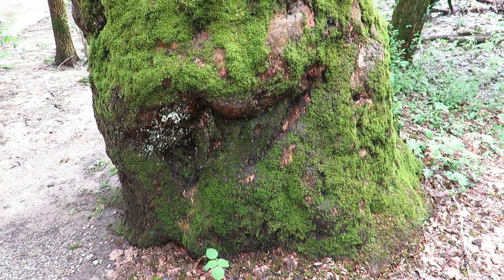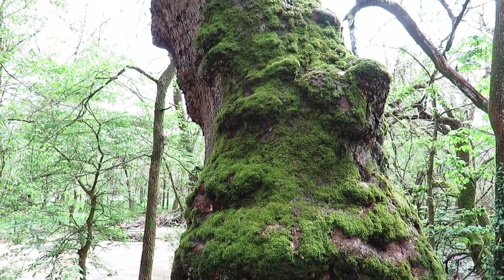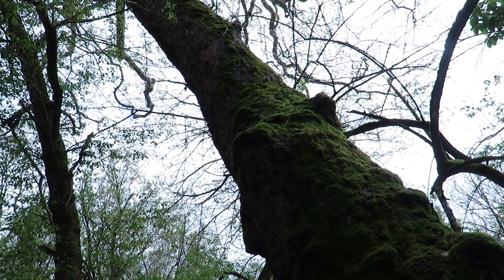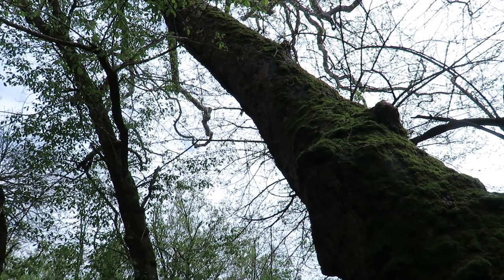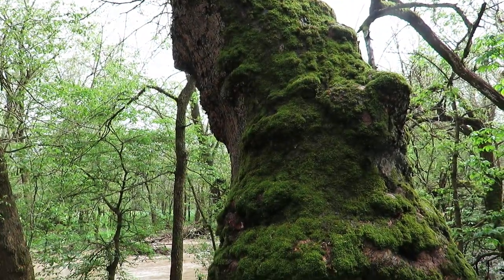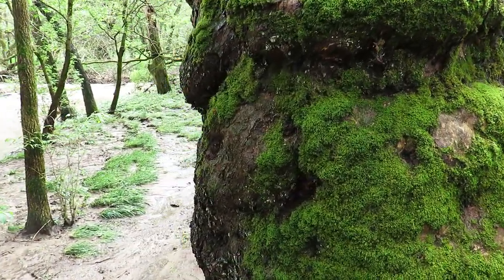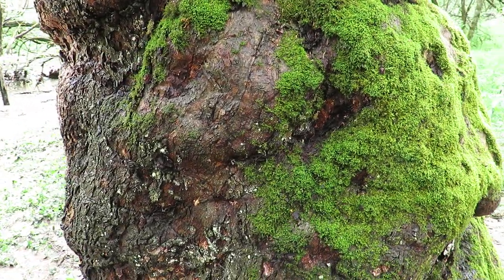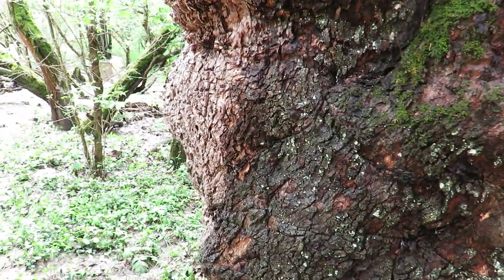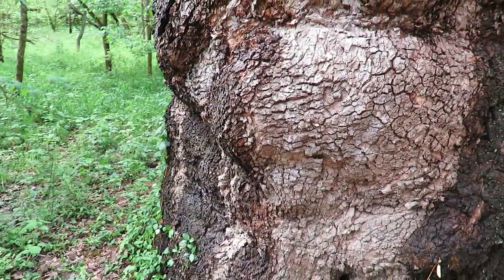Take a look at that. I never think the video does some of this stuff justice. Look at this — look at that trunk. That's got to be 100 years old or more, probably well more than 100 years old.